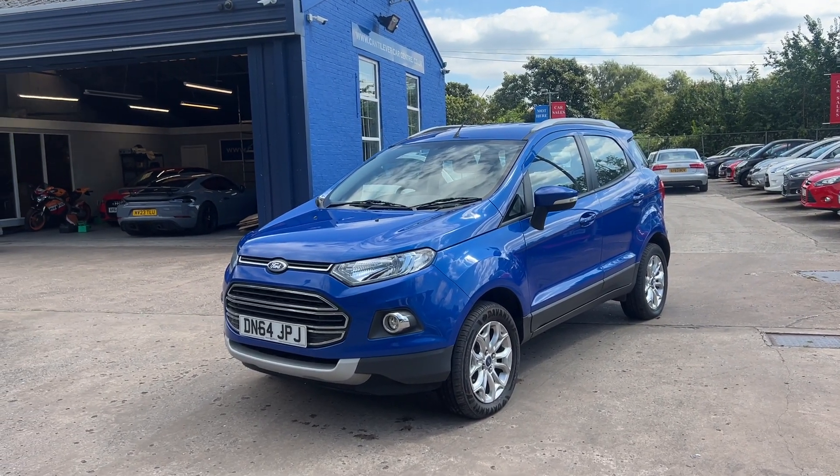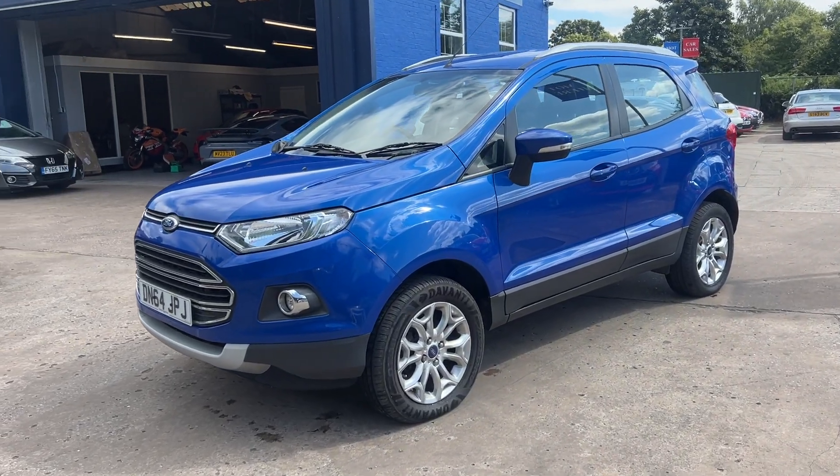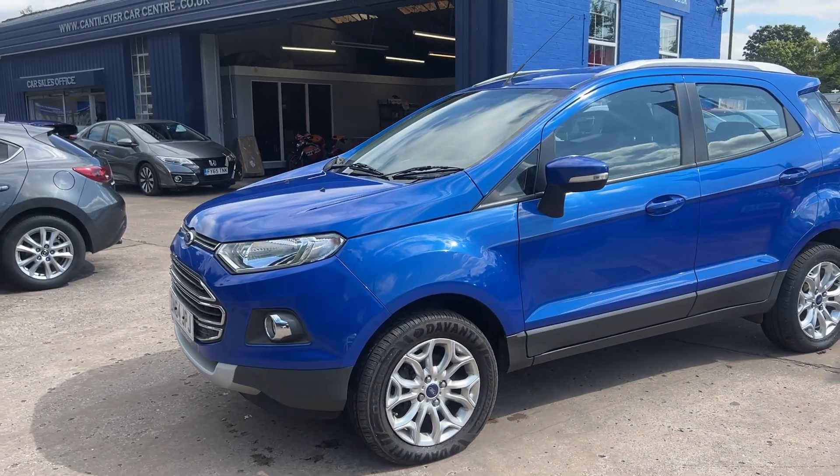Welcome to Cantilever Car Centre. Here today we have a Ford EcoSport Titanium, registered 2014 on a 64 plate.